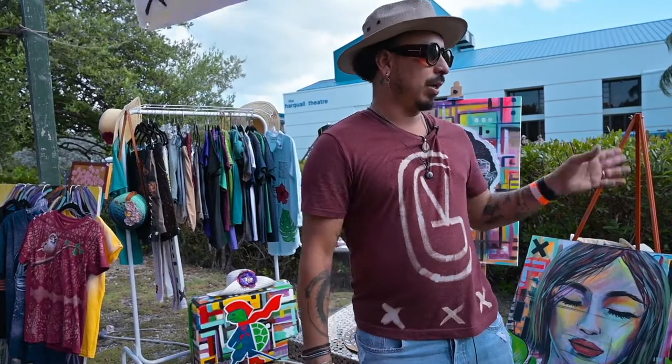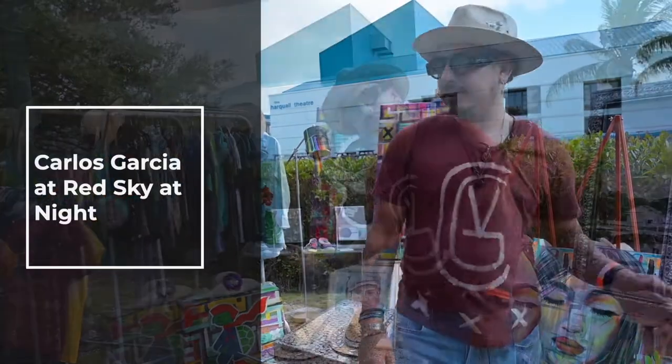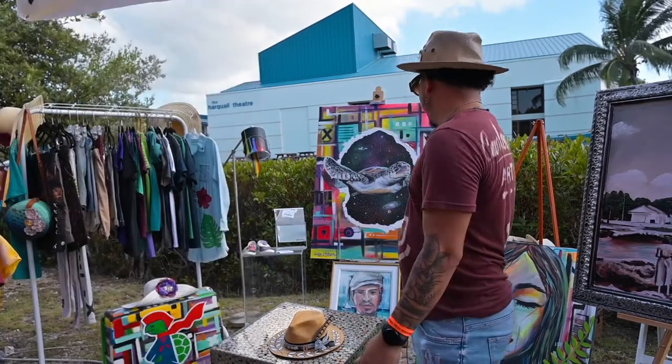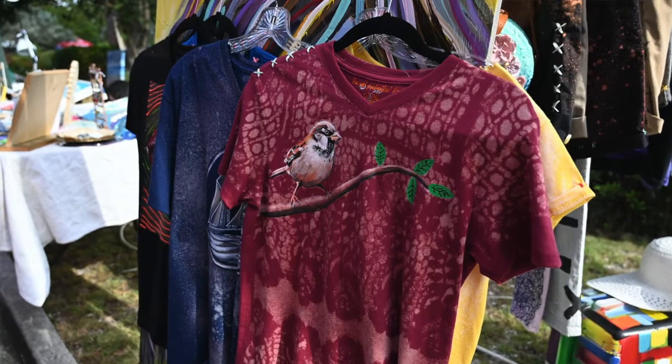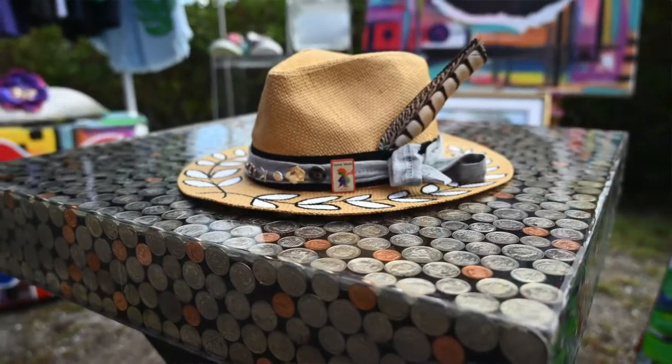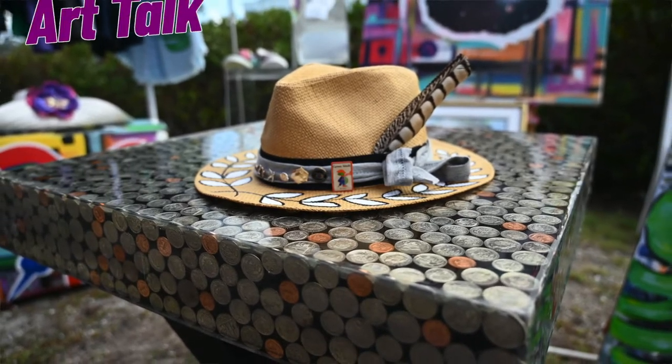That includes paintings on canvas, from hats to shoes to luggage and some other cool stuff like the lamp. So basically you'll find a little bit of everything. I love to paint like a contemporary artwork, mix it with some vintage kind of stuff.